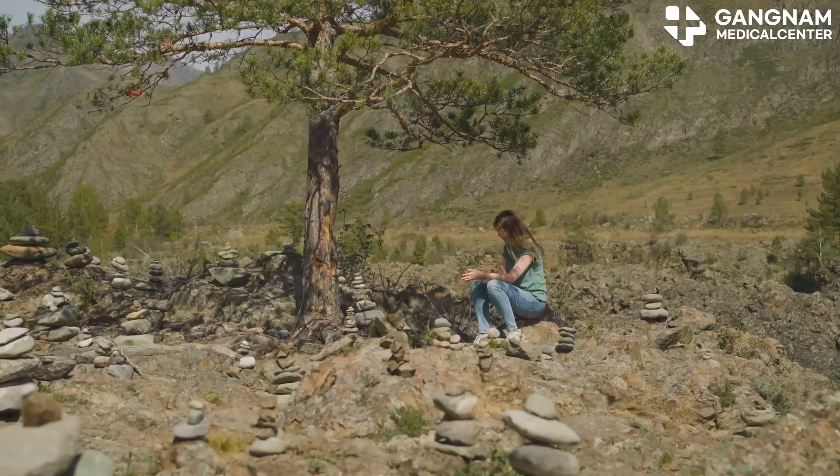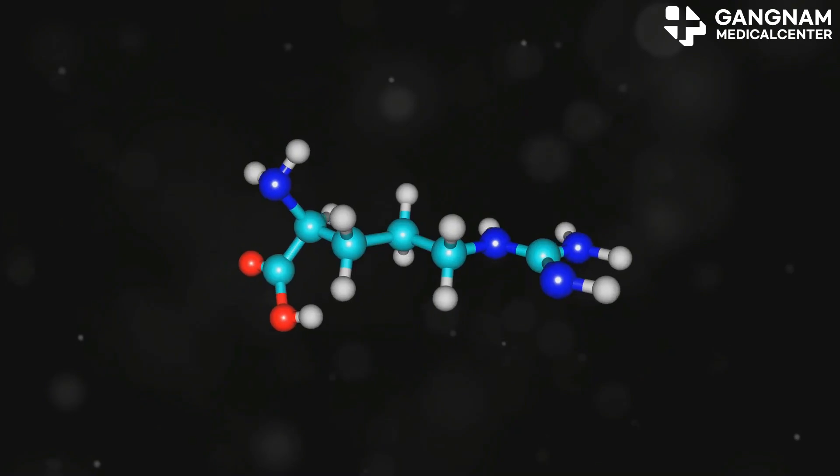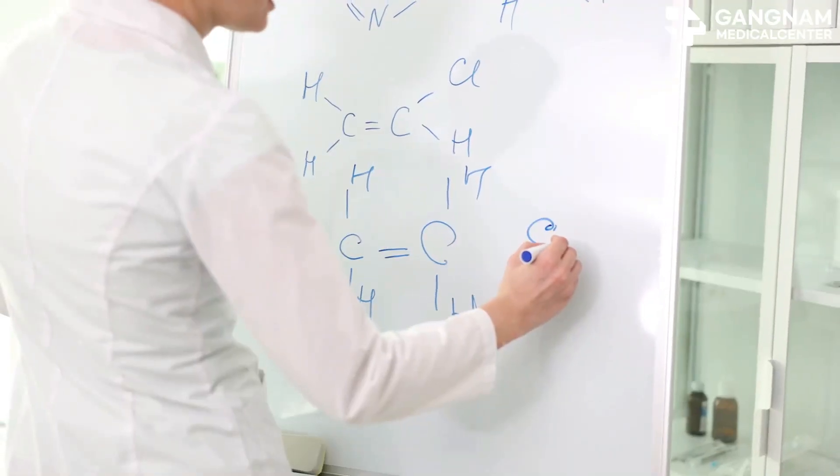Hey there, fellow travelers. If you've ever experienced altitude sickness, you know it can put a damper on your adventure. But did you know that nitric oxide could be your secret weapon against it? Let's dive into how this works.